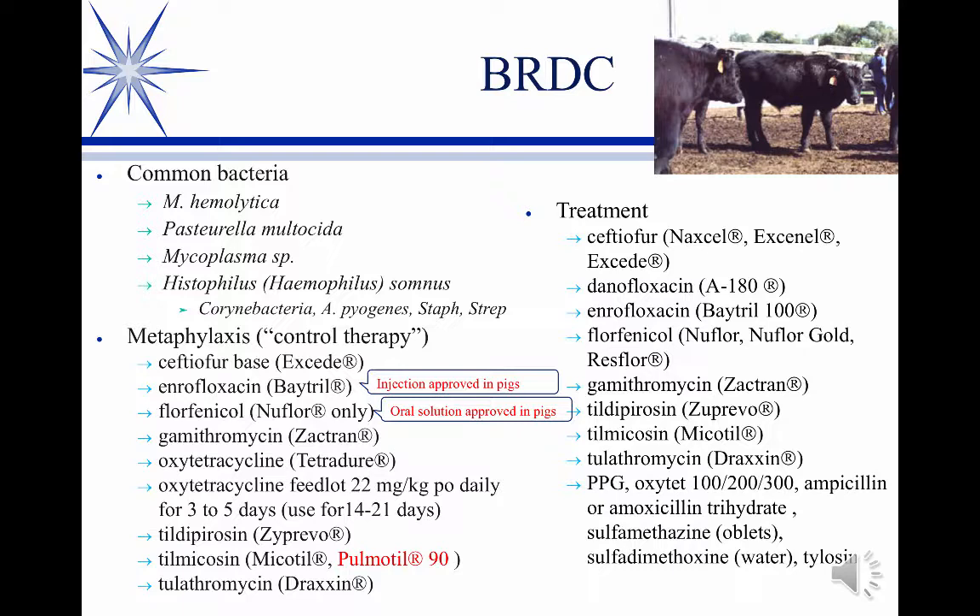Likewise for treatment, you have a variety of possibilities. One of the things you'll find is when a new type of antibiotic comes along for BRDC, you usually have a pretty good response. The latter macrolides, like Draxxin, Zactran, and Zuprevo, as they're relatively new, tend to have better response rates. But as time goes along, we have more and more resistance problems — it's almost a given.